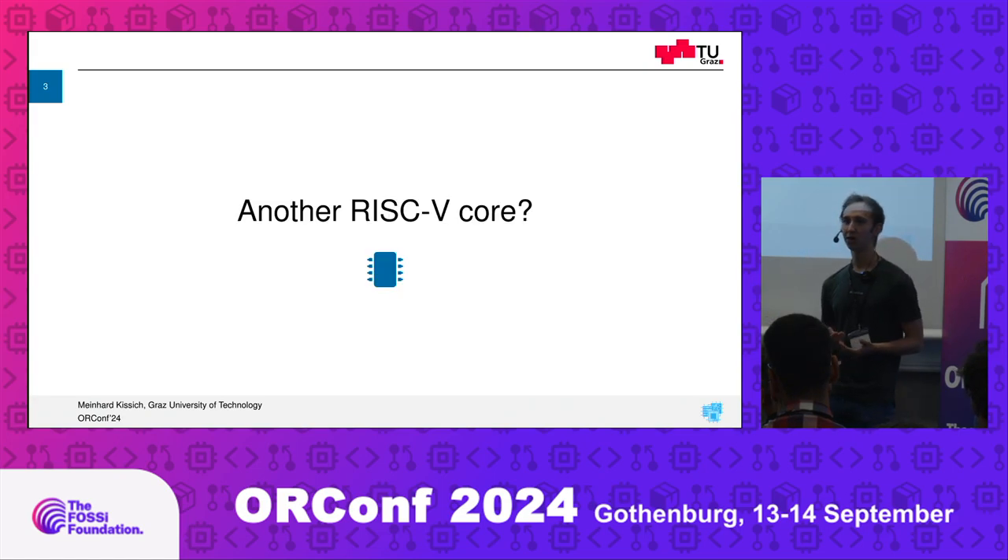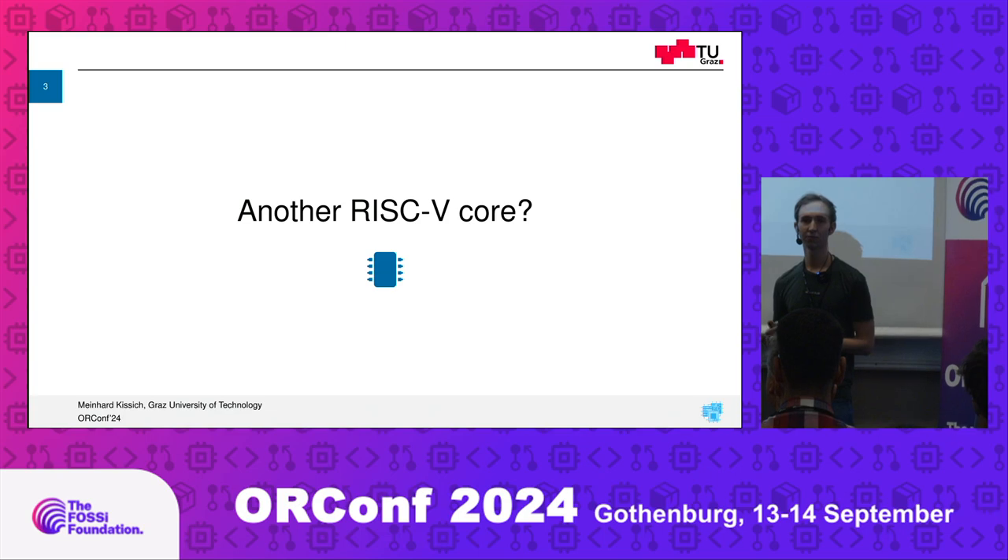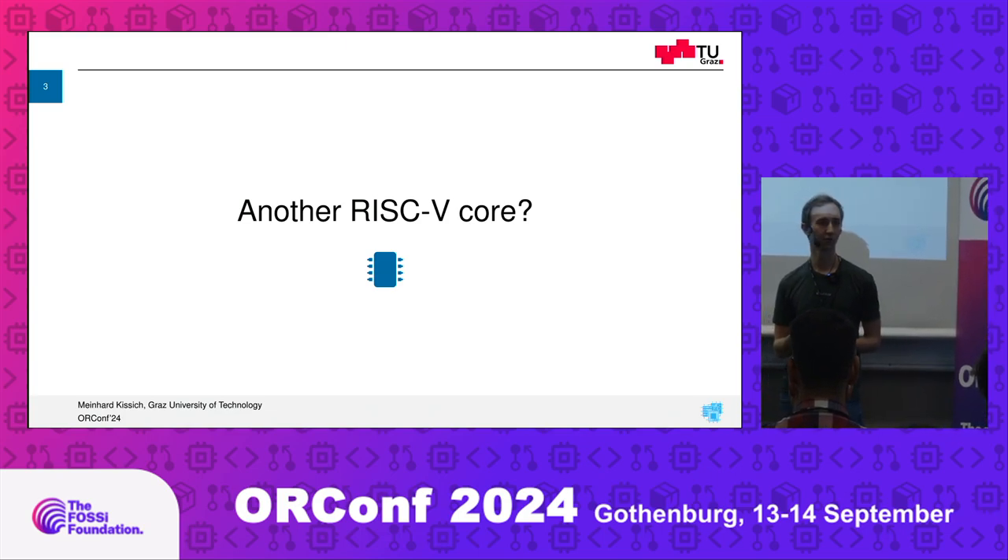I want to start this talk with a question you might have asked yourself when you looked through the program or saw the title: do we actually need another RISC-V core? There are so many out there that are open source. We've just seen one, which is great. What is the point? Hopefully I can convince you what makes FeziRV special and why it's an enhancement to the portfolio of cores that are out there.